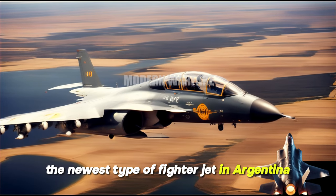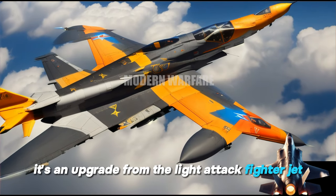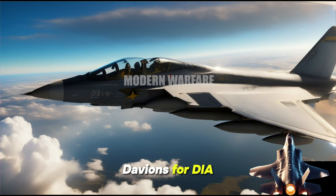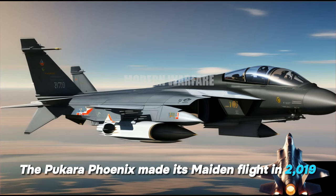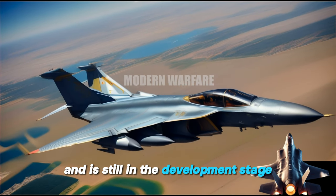The newest type of fighter jet in Argentina is the IA-58 Pucara Phoenix. It's an upgrade from the light attack fighter jet IA-58 Pucara, developed by Fabrica Argentina de Aviones (FDIA) for the Argentine Air Force (FAA). The Pucara Phoenix made its maiden flight in 2019 and is still in the development stage.